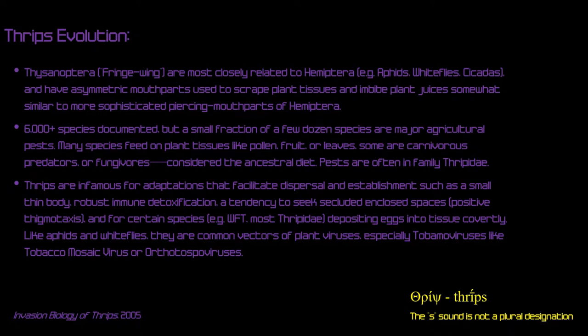Hemiptera have a piercing mouthpart that lets them drink plant fluids — usually sap, but also xylem water channels and fruit juices. Thrips have a kind of stylet mouthpart, but also an asymmetric mouthpart that allows them to scrape plant tissues and drink up the resulting fluid, which is why they produce a very specific kind of damage. There are about 3,600-plus species of thrips, but only a small percentage are pestiferous — a few dozen species are major agricultural pests, and western flower thrips is the most significant one with the most literature devoted to it.